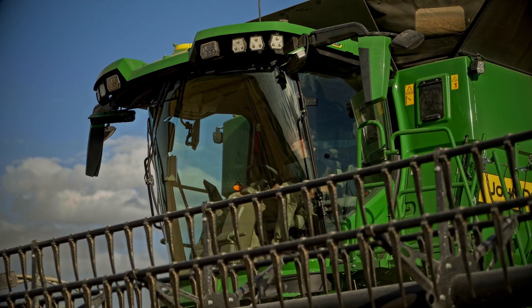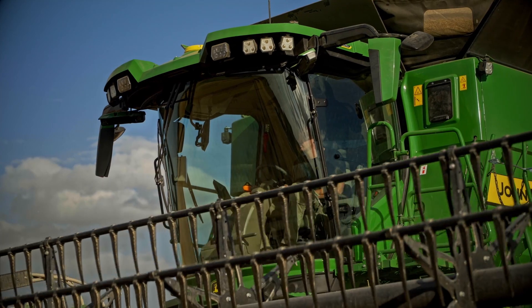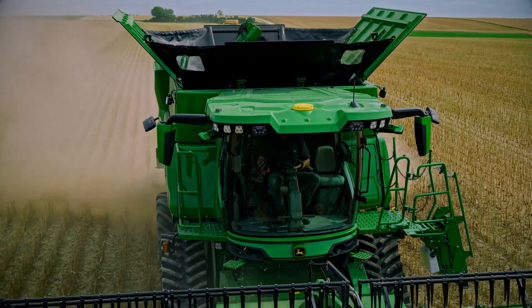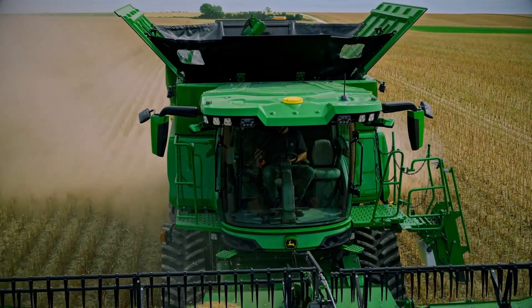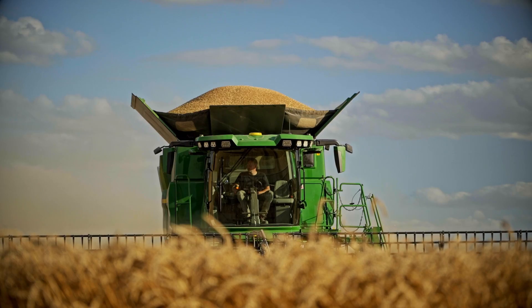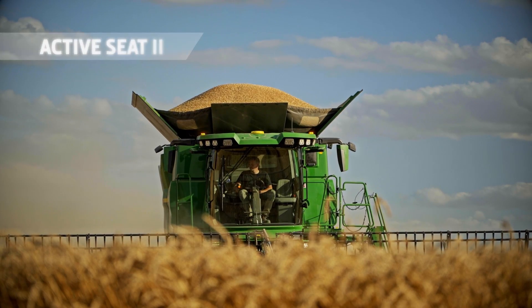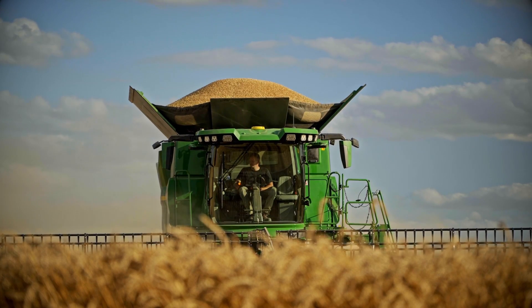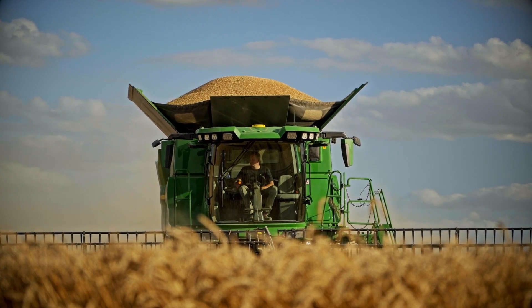It's also loaded with amenities and lots of thoughtful touches. For instance, the door has an electric cinch mechanism. This creates an airtight seal and, because the cab is positively pressurized, dust doesn't blow in when you open the door. You'll love the comfort too.